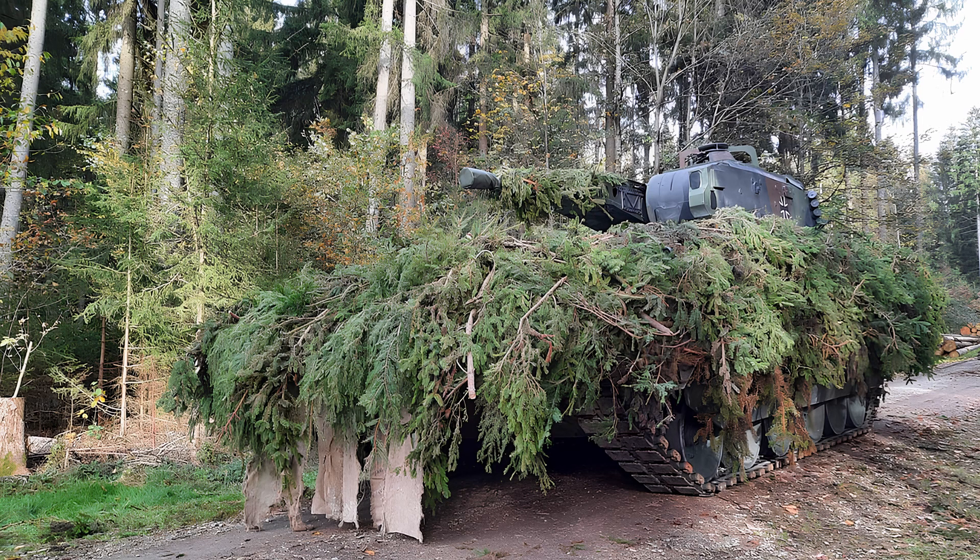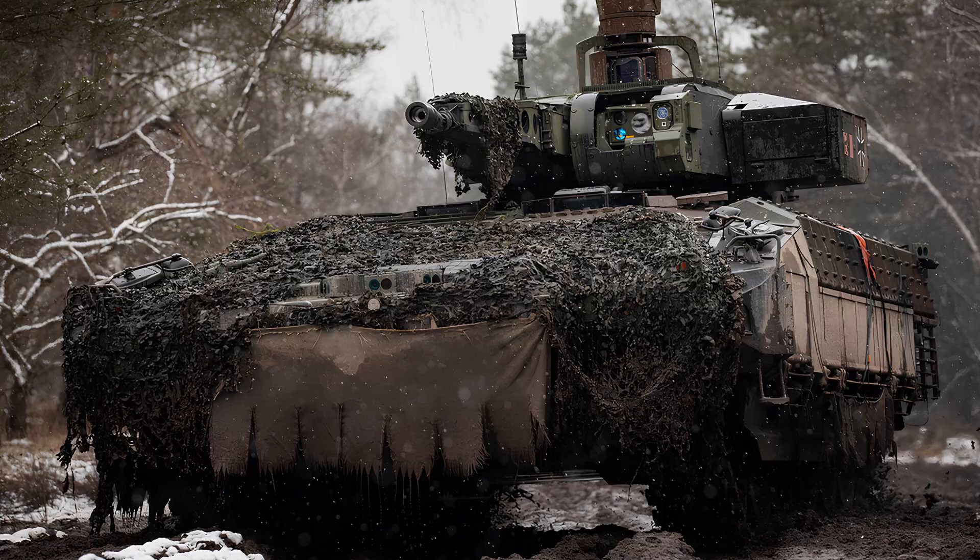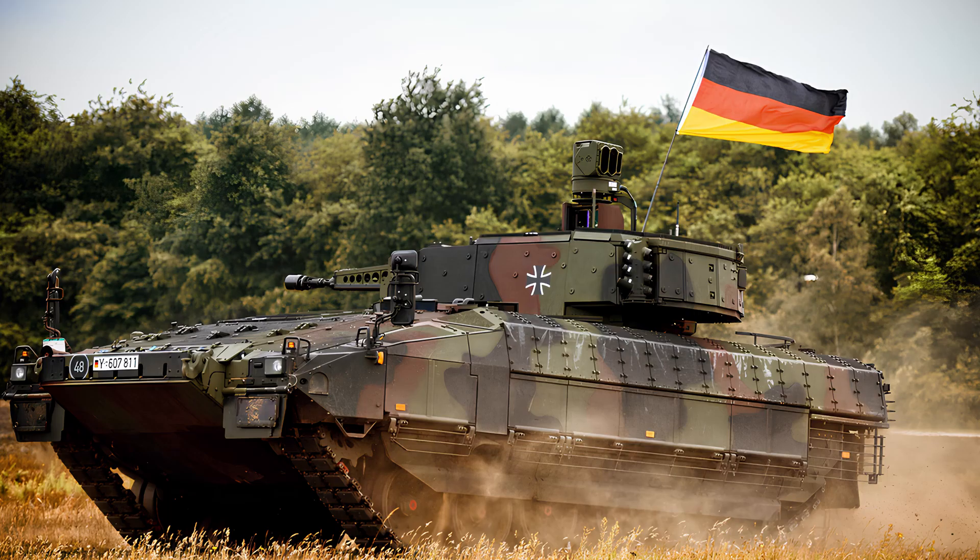One of the Puma's defining characteristics is its modular protection system. The vehicle's basic armor protects against small arms fire, artillery shell splinters, and anti-personnel mines. It can be upgraded with additional armor packages to withstand higher-level threats, including medium-caliber projectiles and shape charges. Despite this added protection, the Puma maintains a high degree of mobility thanks to its efficient design.